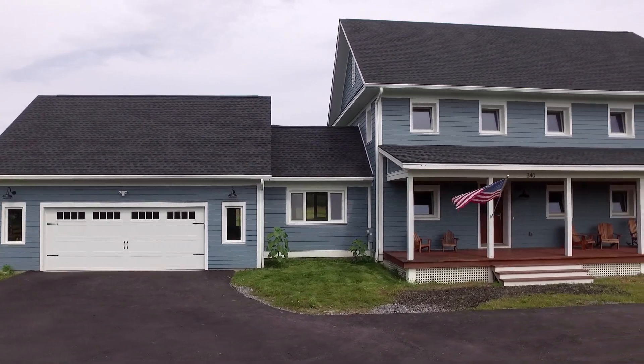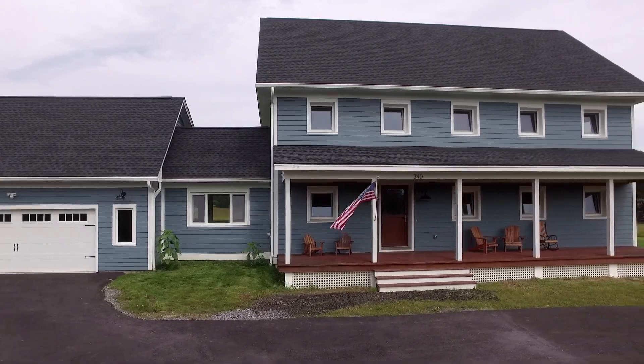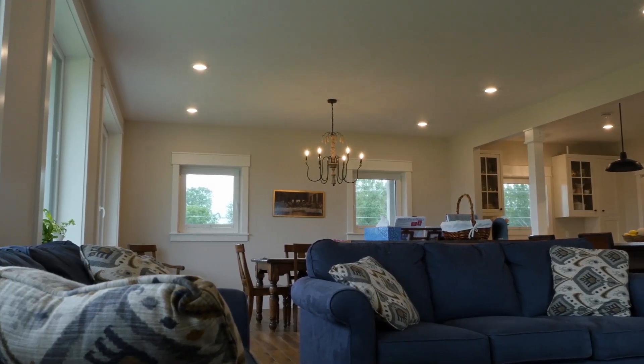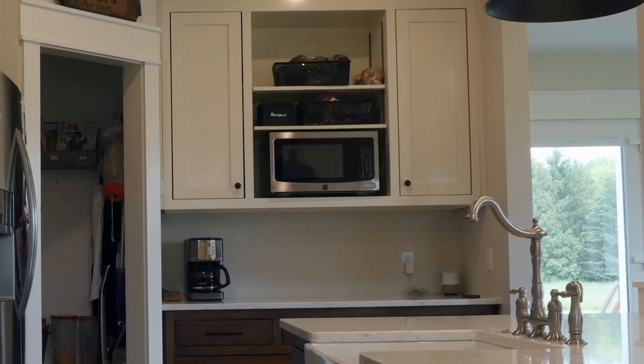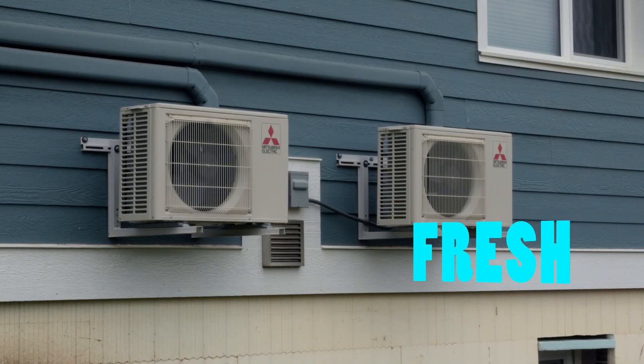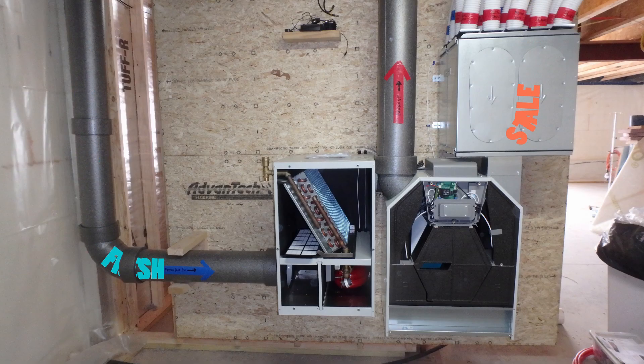We don't have dust. We don't have cobwebs. We don't have bugs getting into the house. We don't have pollen for anybody who has allergies. If you burn popcorn in the microwave, in two hours the smell is gone inside the house. The ventilation system is constantly bringing fresh air in, and every three hours all of the air in the house has been exchanged and filtered.